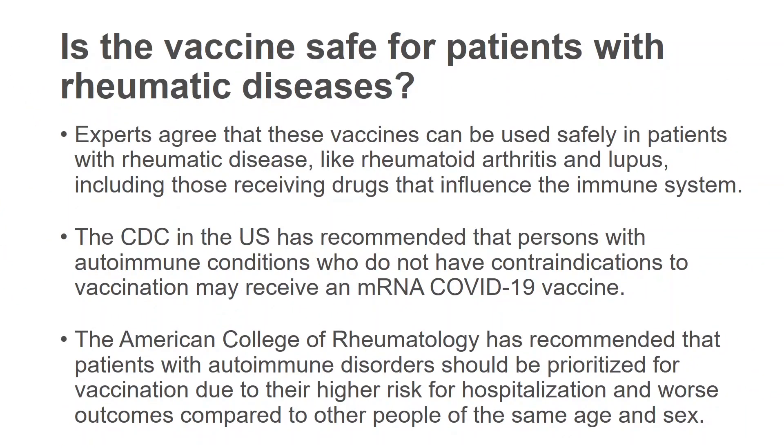Is the vaccine safe for patients with rheumatic disease? Experts agree that these vaccines can be used safely in patients with rheumatic disease, like rheumatoid arthritis and lupus, and really all rheumatic conditions. This includes those receiving medications that influence the immune system, such as methotrexate or biologics. The CDC has recommended that persons with autoimmune conditions who do not have contraindications may receive the mRNA COVID-19 vaccine. The American College of Rheumatology has recommended that patients with autoimmune disorders should be prioritized for vaccination due to their higher risk for hospitalization and worse outcomes compared to those of the same age and gender.